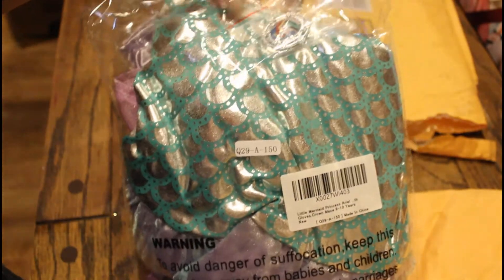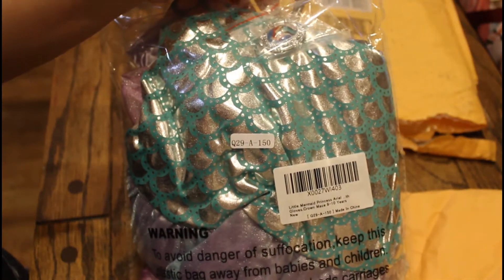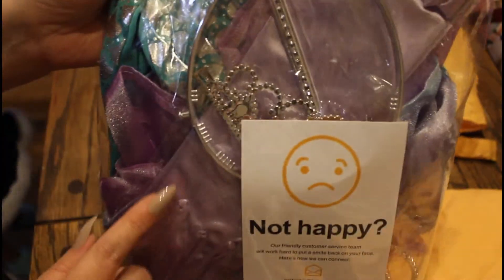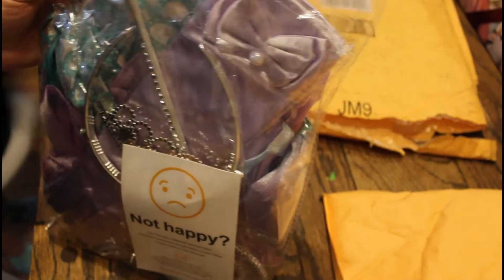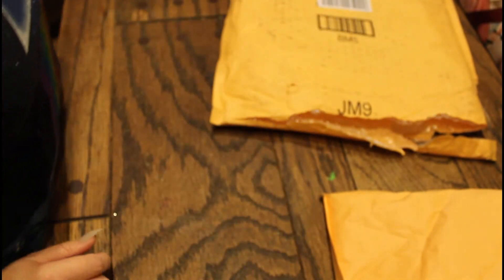And here is the birthday girl's outfit. I'm not going to take this one out, but I'll show it — you'll see it in the picture. This one comes with these really pretty purple gloves. You'll see in the picture what it looks like fully.